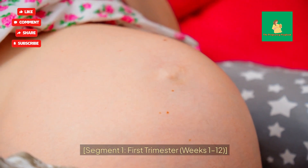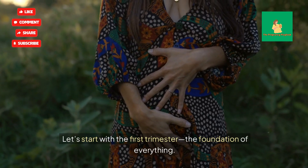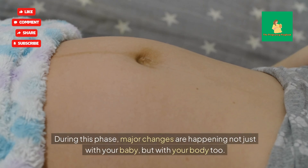Segment 1: First Trimester, Weeks 1–12. Let's start with the first trimester — the foundation of everything. During this phase, major changes are happening not just with your baby, but with your body too.